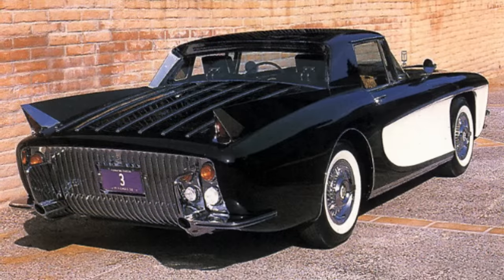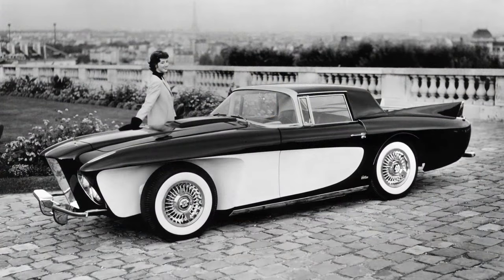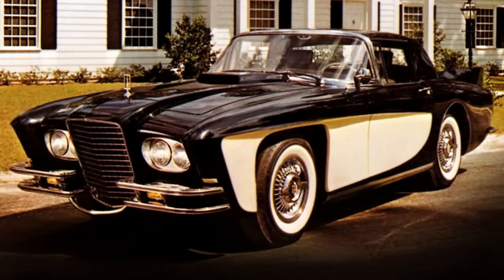It incorporated many clever design elements, such as a slide-out spare tyre under the rear panel, electric seats, and the world's first electrically retractable hardtop. The car was actually pretty lightweight, which made it fast with a 0-60 time around 8 seconds — blindingly fast for the 1950s. However, problems with the fabricators and a nervous breakdown led to only 3 cars ever being made.